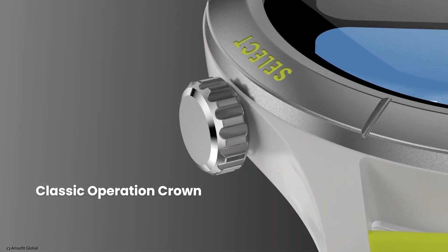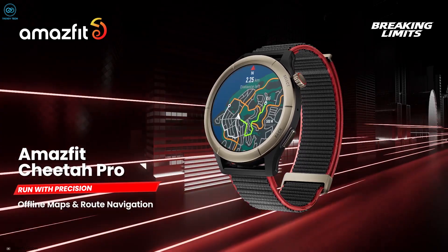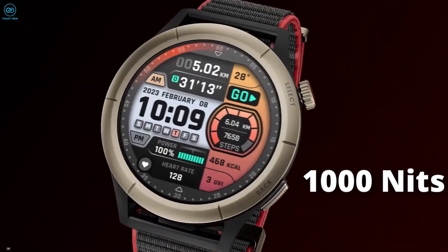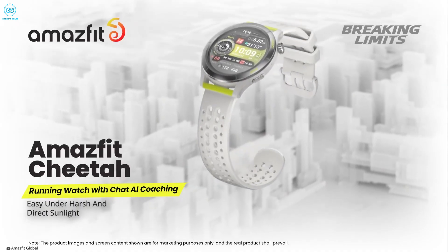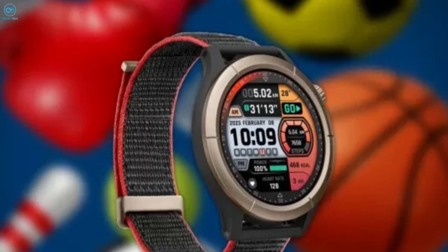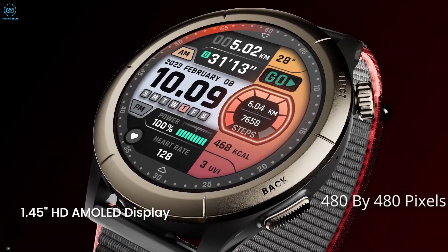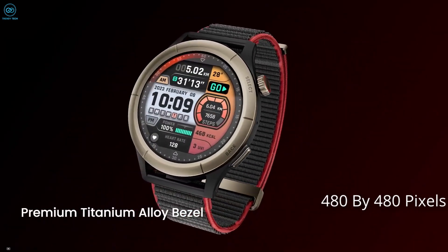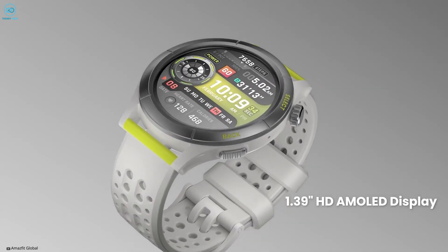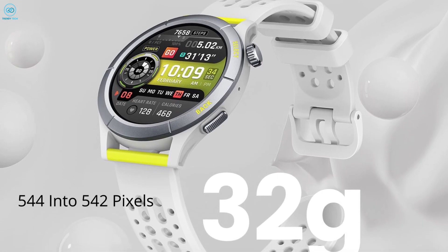Both Cheetah variants have differences in terms of specifications, while the Cheetah Pro comes with a few exclusive perks. Both watches feature an HD AMOLED display with a peak brightness of 1000 nits, which makes reading the watch easy under harsh and direct sunlight. The Pro variant comes with a 1.45-inch screen with a resolution of 480 by 480 pixels, while the base model comes with a slightly smaller 1.39-inch screen with a resolution of 544 by 542 pixels.